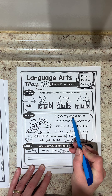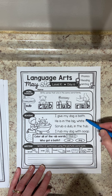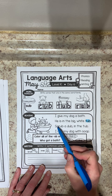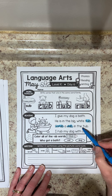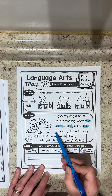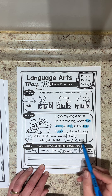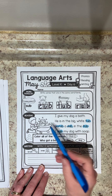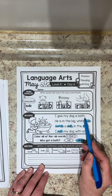Let's find the UB words. Do I see any in the first line? No. Second line: tub. Third line has a lot — I see scrub, dub, and tub again in 'scrub a dub in the tub.' That was a lot! Last line: rub. And no more — we finished that. Now, who got a bath: cat or dog? I can look at the picture and tell you it's a dog, and I remember from the reading: 'I give my dog a bath.' It was a dog.